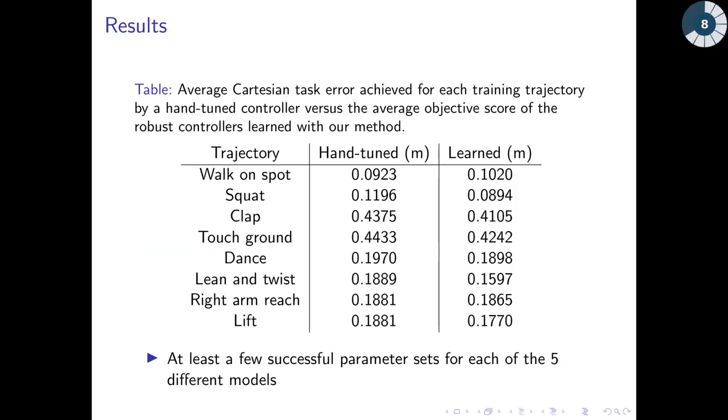This table compares the average objective performance of a hand-tuned generic parameter set to the average performance of the learned generic parameter sets with our method. Here, generic means that the controller does not fail on any of the trajectories. We also found that for each of the modified robot models, at least a few Pareto solutions work, showing that the Pareto fronts learned can be used when the actual robot model is different than the model the parameter sets were learned on.